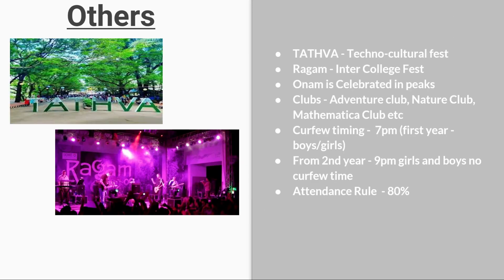Coming to fests: Tattwa is the techno-cultural fest, and Ragam is the inter-college fest celebrated at a peak level. Clubs available at NIT Calicut include the Adventure Club, Nature Club, and Mathematics Club, among others, allowing students to excel in various extracurricular categories.